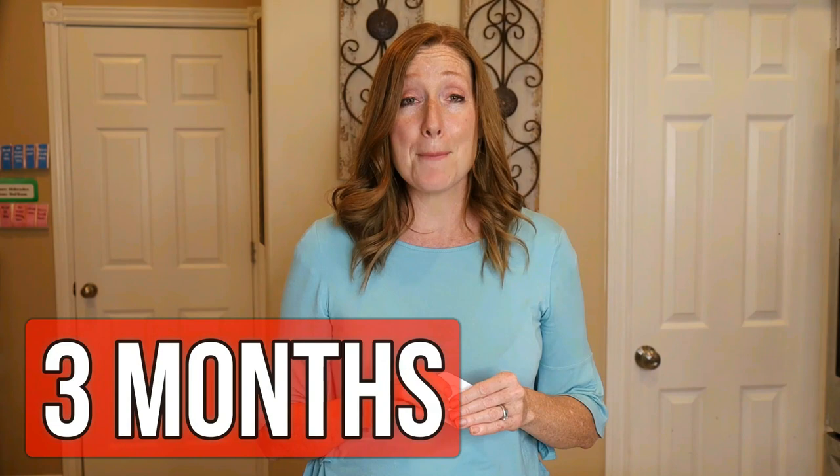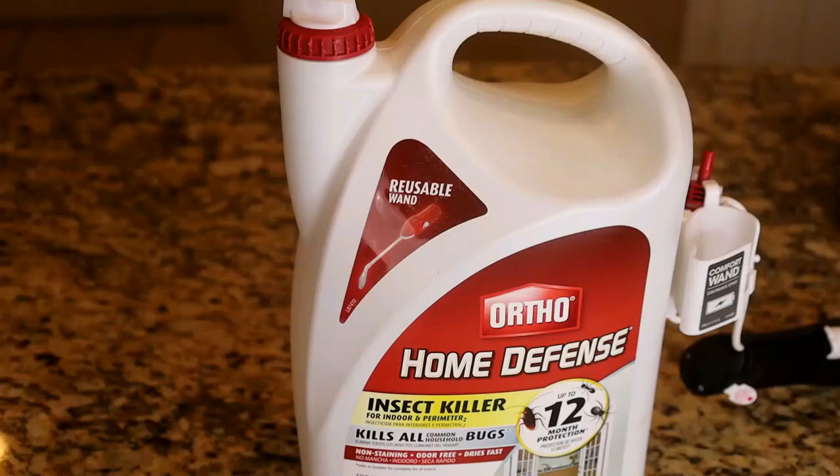Within a few days of placing the ant bait, you should start to see fewer and fewer ants. Once you have the ants under control inside, the next step is to keep them out with barrier protection. For that, I'm going to talk about Ortho Home Defense Bug Killer, which is for inside and outside — and it's not just for ants; it also works on cockroaches and spiders.